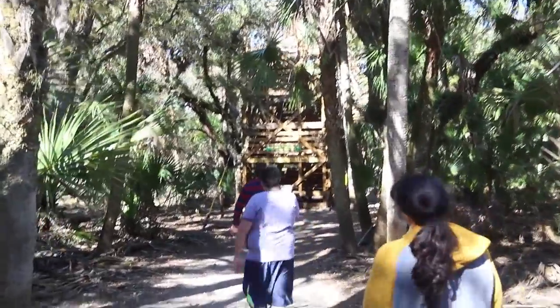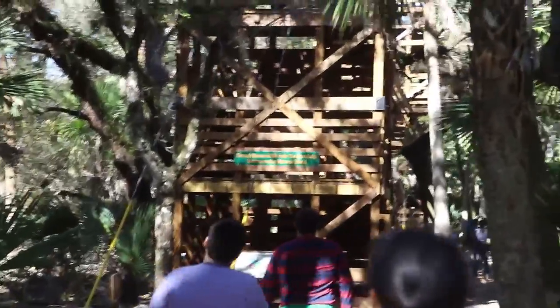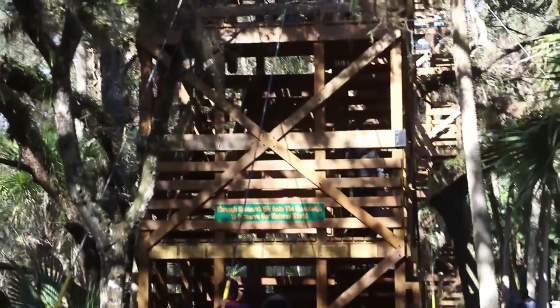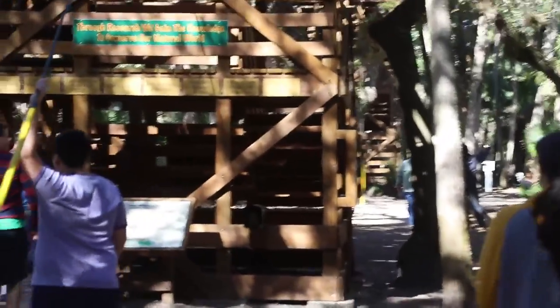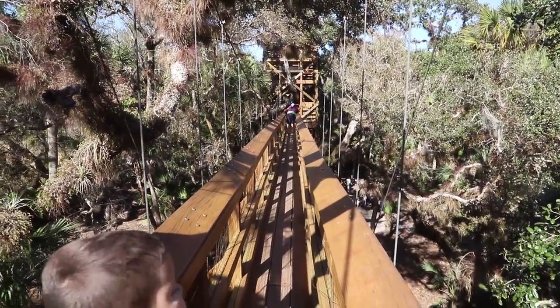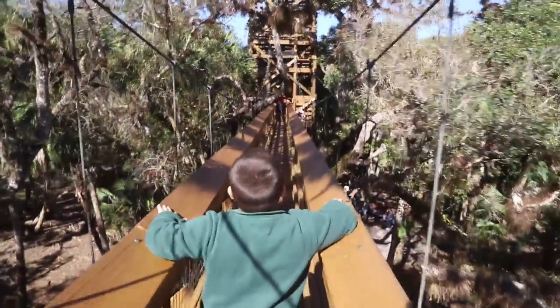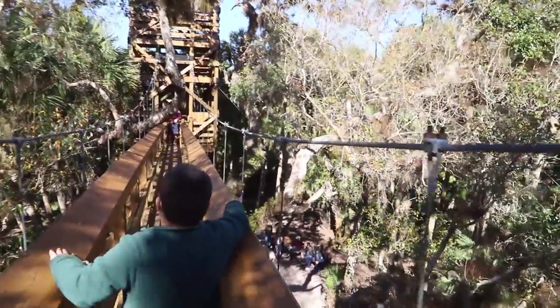Here's probably my favorite part of Myakka River State Park — their canopy walk. If you see here, it's this big huge tower, you climb up there and there's a suspension bridge that gives you a treetop view of the forest. A little tip: only four people can go out on it at a time. How cool is this — you can feel the spring of the bridge. It's a great view of the hammock. You can feel this bridge moving — wow!